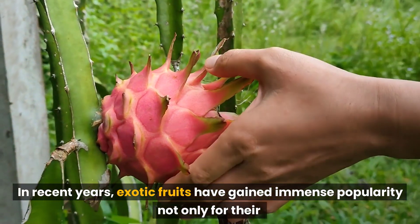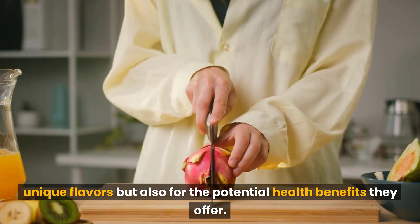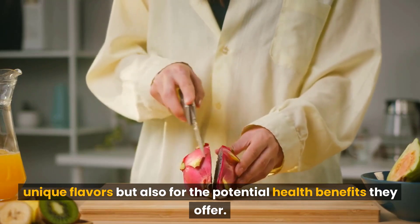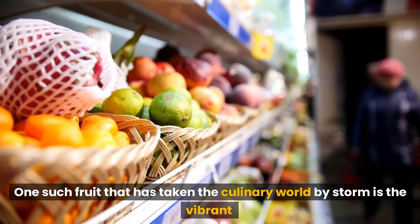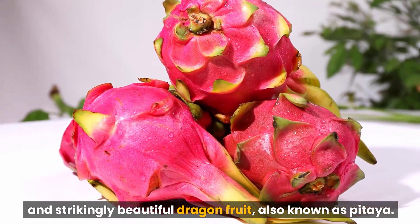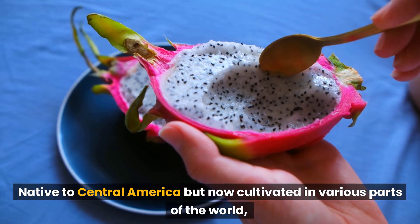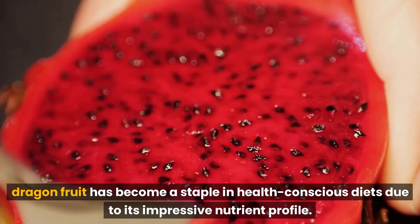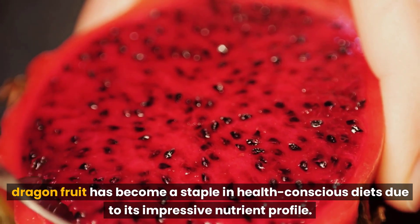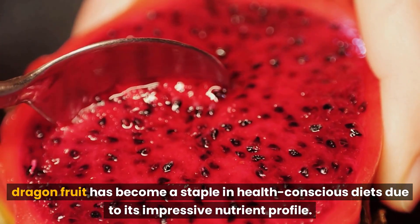In recent years, exotic fruits have gained immense popularity not only for their unique flavors but also for the potential health benefits they offer. One such fruit that has taken the culinary world by storm is the vibrant and strikingly beautiful dragon fruit, also known as pitaya. Native to Central America but now cultivated in various parts of the world, dragon fruit has become a staple in health-conscious diets due to its impressive nutrient profile.